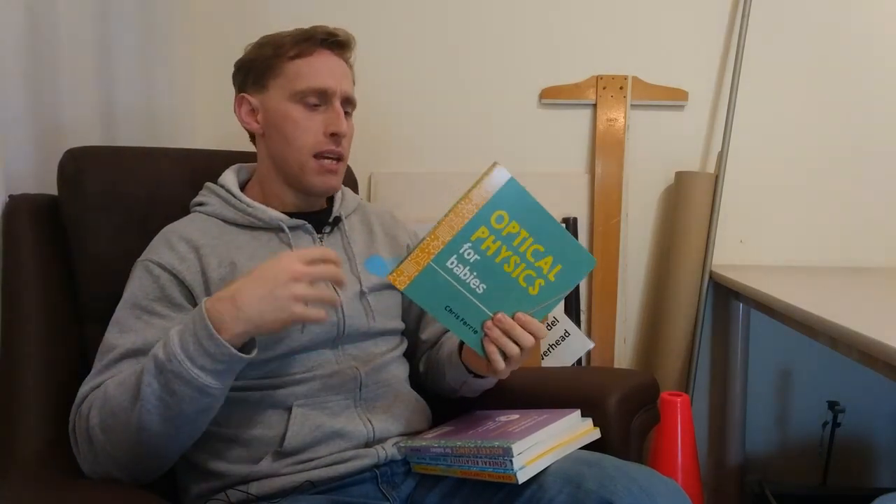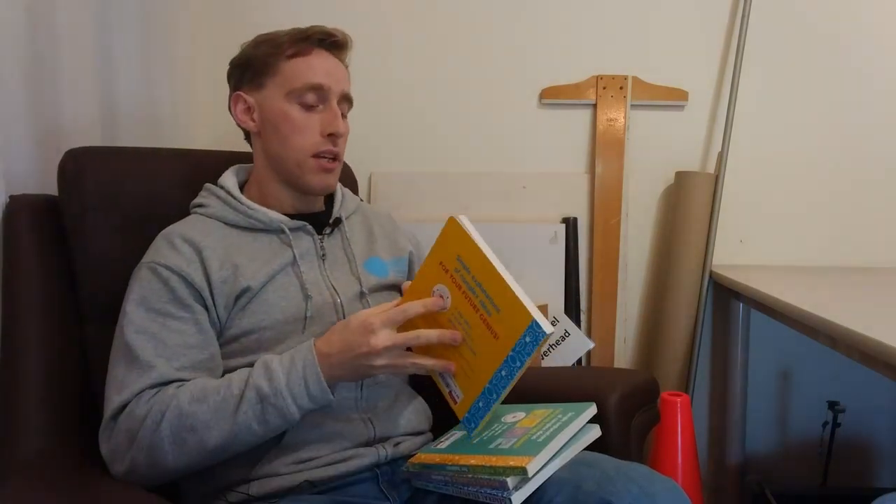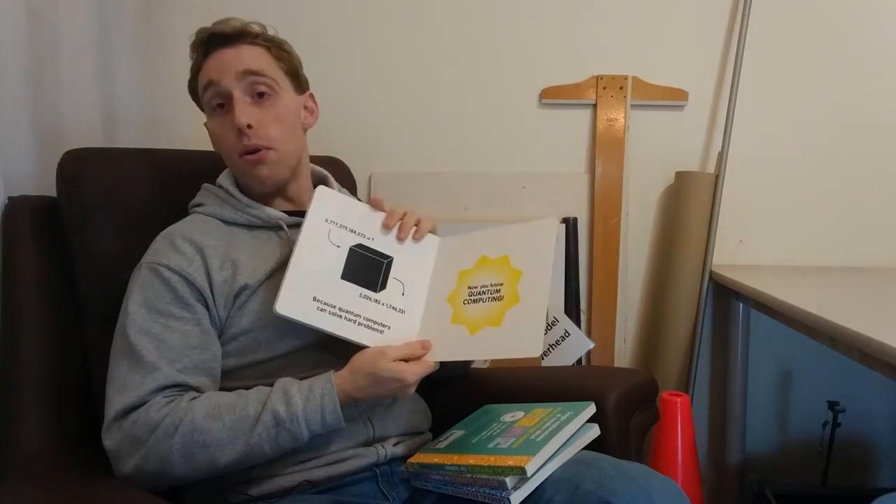But you might be wondering how effective they actually are. Can you really teach a baby general relativity or quantum physics? Well, probably not. I'd be ecstatic to be proved wrong, but I don't think anybody is going to know quantum computing at the end of this book.